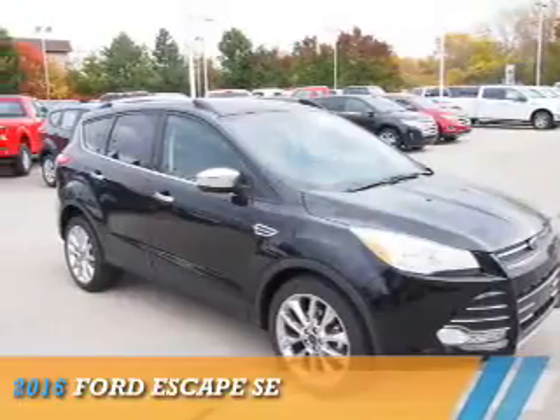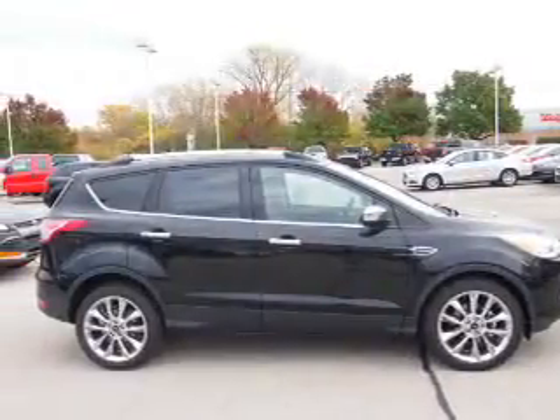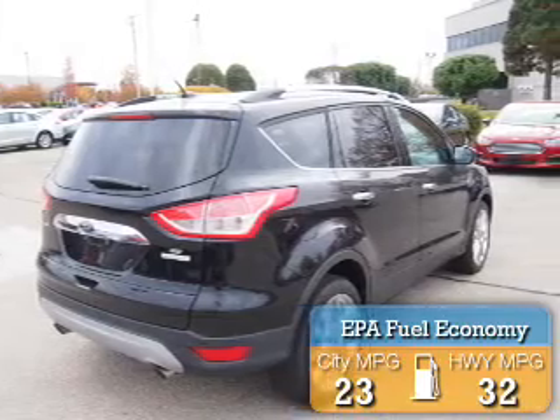Presenting the 2016 Ford Escape. It's powered by a 1.6 liter engine and an automatic transmission. Great fuel efficiency saves you money by requiring fewer trips to the gas station.